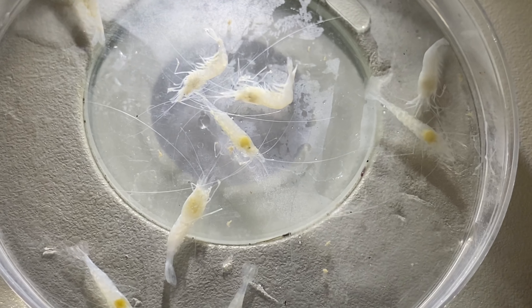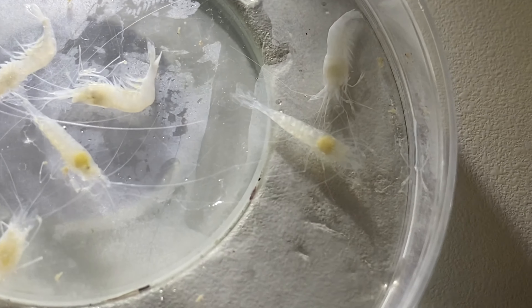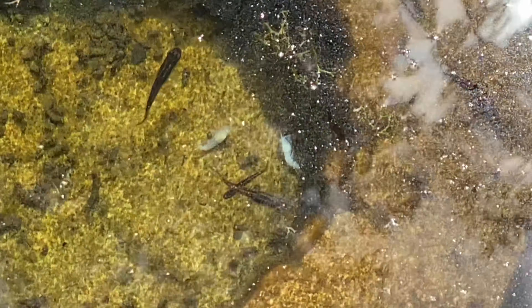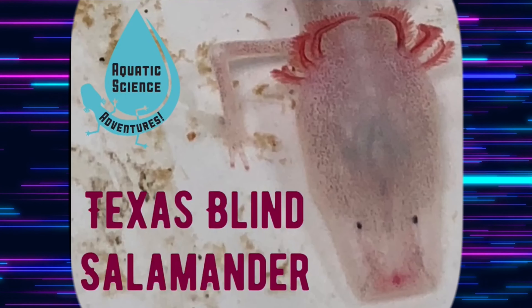The Texas Cave Shrimp feels its way through the aquifer in search of food while trying to avoid becoming food itself for the top predator, the Texas Blind Salamander.